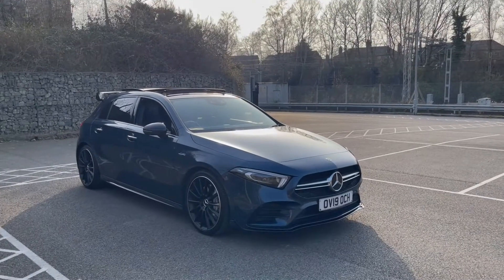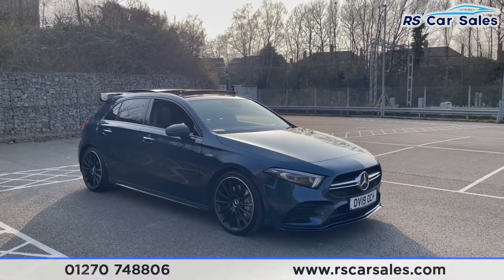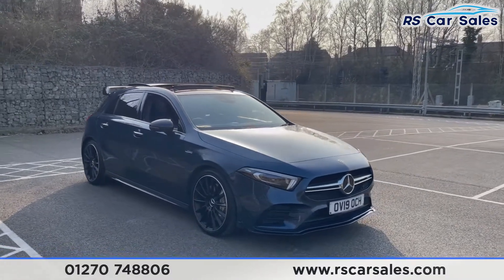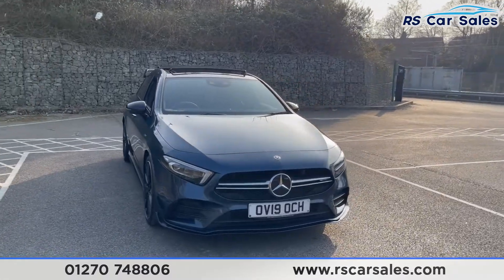Here we have a 2019 19-plate Mercedes-Benz A35 AMG 4MATIC Premium Plus. With this vehicle you do get over £5,000 worth of optional extras included.